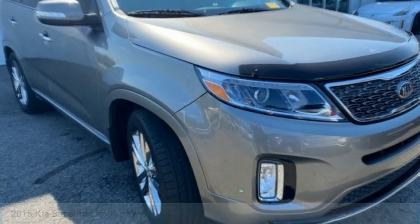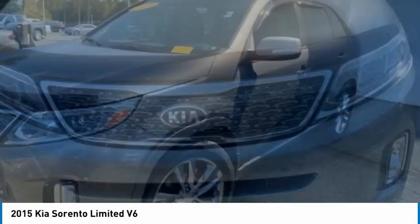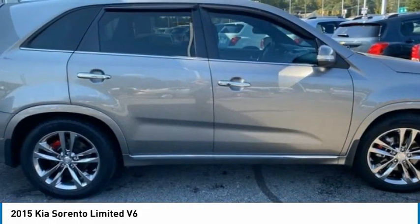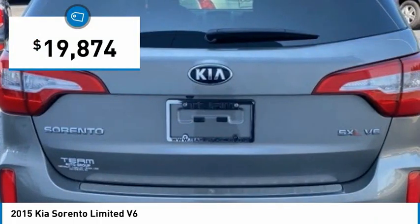Stop by and take a look at the 2015 Sorento. The Kia Sorento is a comfortable riding, powerful, compact SUV loaded with impressive standard features. Take one look at its stylish, sleek design and you'll want to cross over to a Sorento — and it is priced below $20,000.